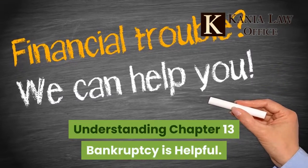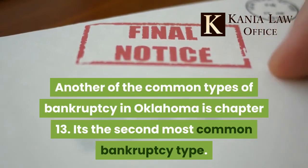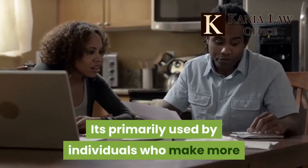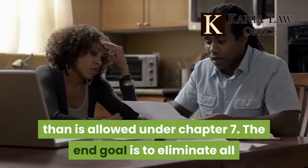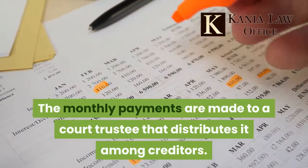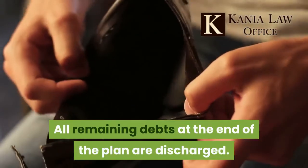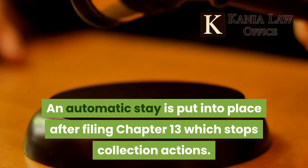Another common type of bankruptcy in Oklahoma is Chapter 13, the second most common bankruptcy type. It's primarily used by individuals who make more than is allowed under Chapter 7. The end goal is to eliminate all debt with the help of a repayment plan over a period of 3 to 5 years. Monthly payments are made to a court trustee who distributes them among creditors, and all remaining debts at the end of the plan are discharged. An automatic stay is put into place after filing Chapter 13, which stops collection actions.